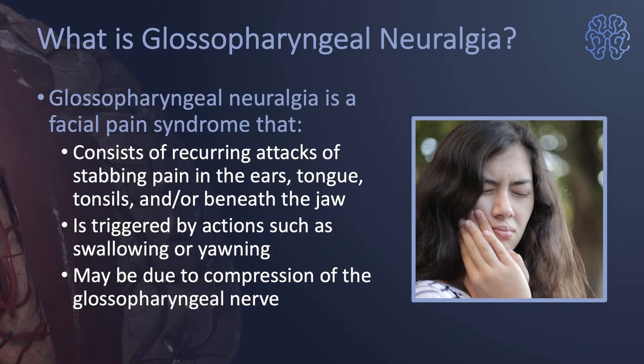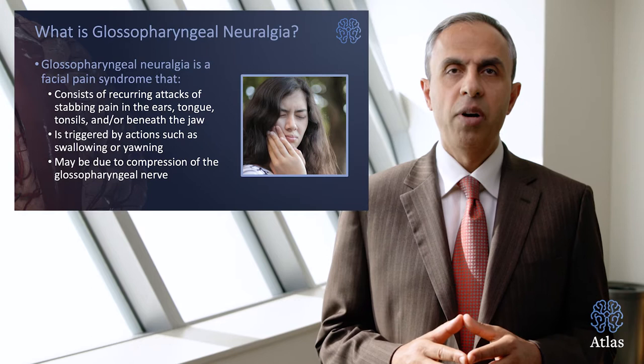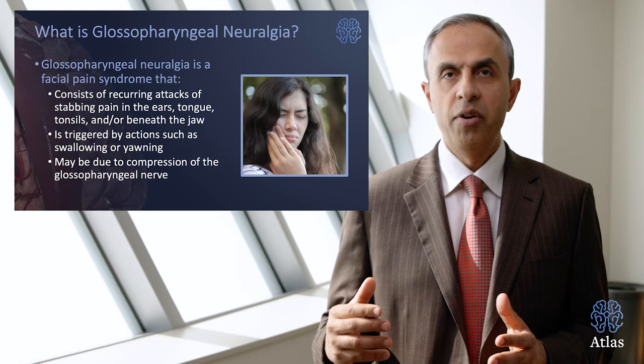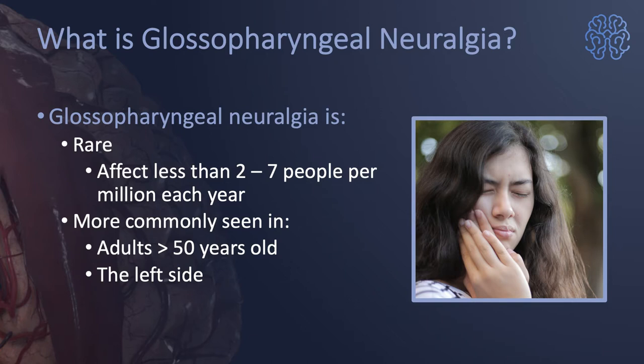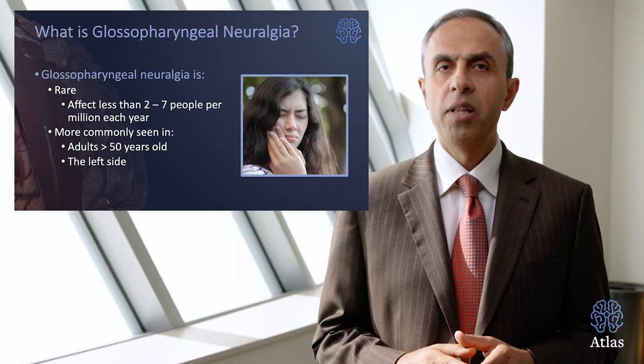This form of neuralgia, or pain, really consists of recurring attacks of stabbing pain in the ears, tongue, tonsils, and or beneath the jaw. This pain is triggered by actions such as swallowing or yawning, and it may be due to compression of the glossopharyngeal nerve — a nerve in the back of the skull or head which comes off the brain stem. Glossopharyngeal neuralgia, fortunately, is very rare. It affects less than two to seven people per one million individuals. It's most commonly seen in adults older than 50 years of age, and it's commonly on the left side.